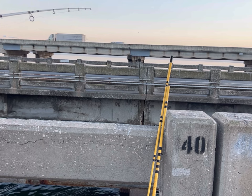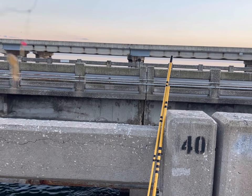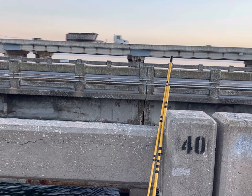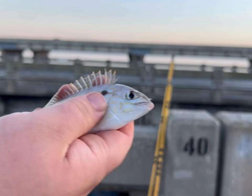Got a fish. Oh, it's a little pinfish. Not a great sign — they're going to be bait stealers, I bet.